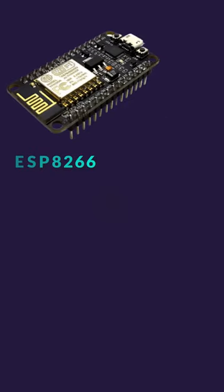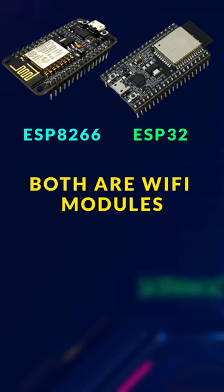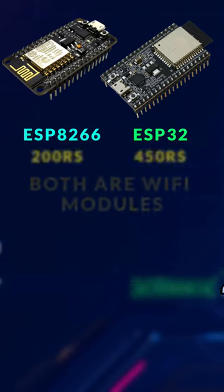Here is a quick comparison between ESP8266 and ESP32. These two Wi-Fi modules are widely used in IoT and robotics projects. These are the prices for both.